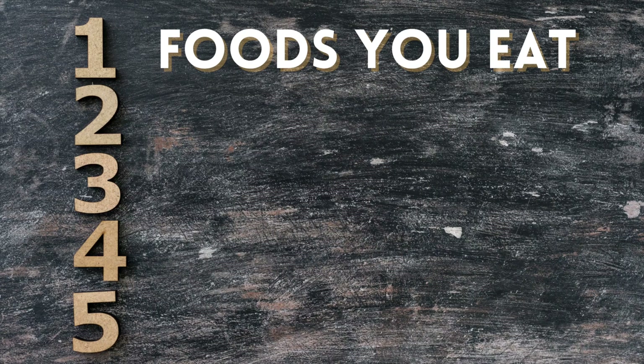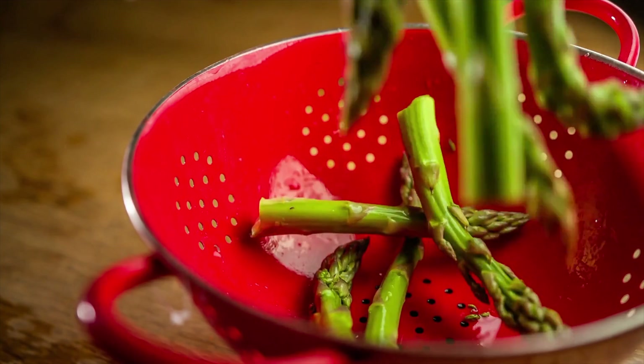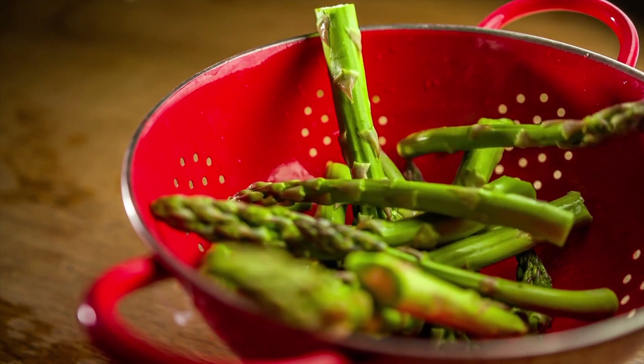Reason number one: foods that you eat. There are certain foods like asparagus that are notorious for making your urine smell weird. There's a compound in asparagus called asparagusic acid that, when you eat it, makes its way into your urine and can make it smell like sulfur. There are also other foods like onion and garlic that can make your urine smell strange.